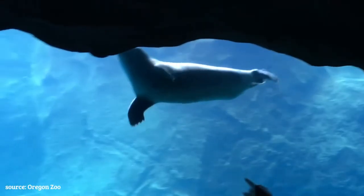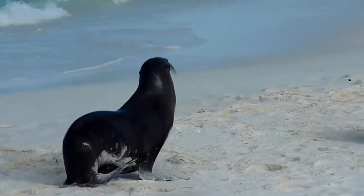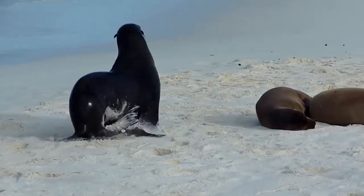Seals' hind flippers actually angle backwards, which helps them swim, and they can't rotate. Now, sea lions are able to walk on land because they have rotating flippers. They'll rotate their hind flippers forward and underneath their bodies to kind of help them have that little weird waddle.